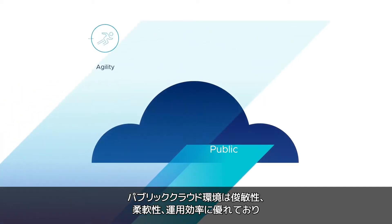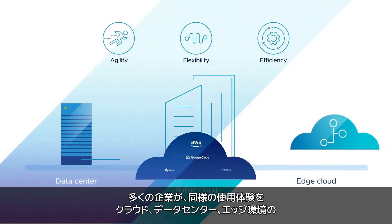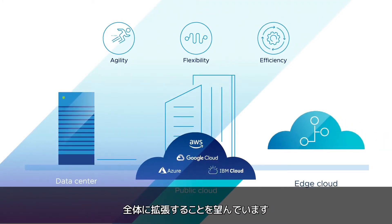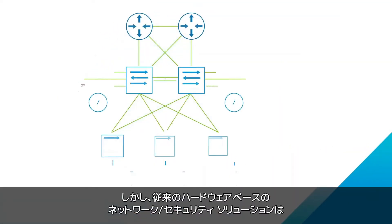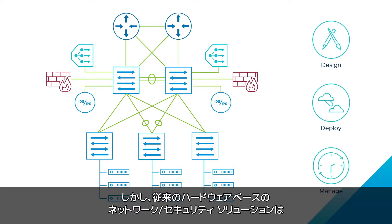Public cloud environments offer great agility, flexibility, and operational efficiency. And it's no wonder enterprises want the same experience across their cloud, data center, and edge deployments. But traditional hardware-based networking and security solutions are complex to design, deploy, and manage.